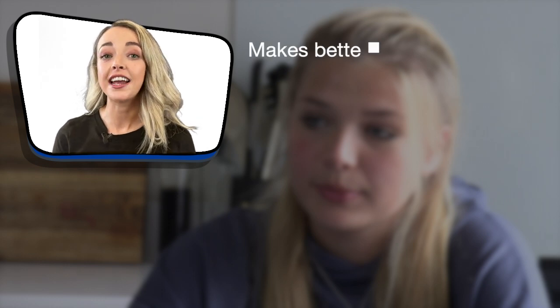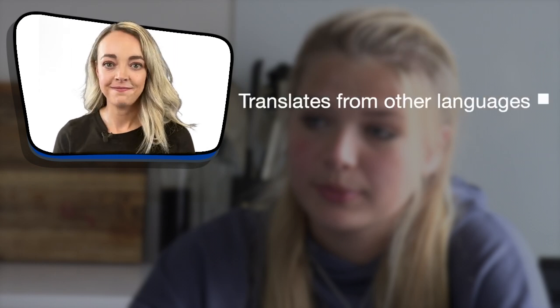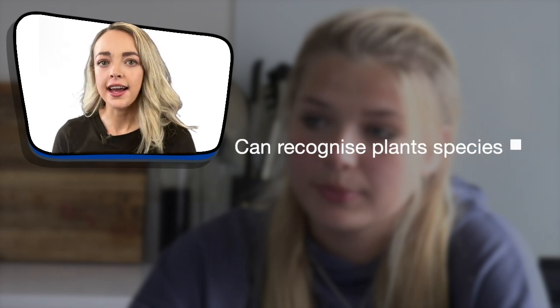AI technology can help doctors make better and faster diagnoses when we are ill. It translates entire sentences from other languages in seconds. AI technology can look at an image of a plant and recognise the species. Seems pretty smart, right?